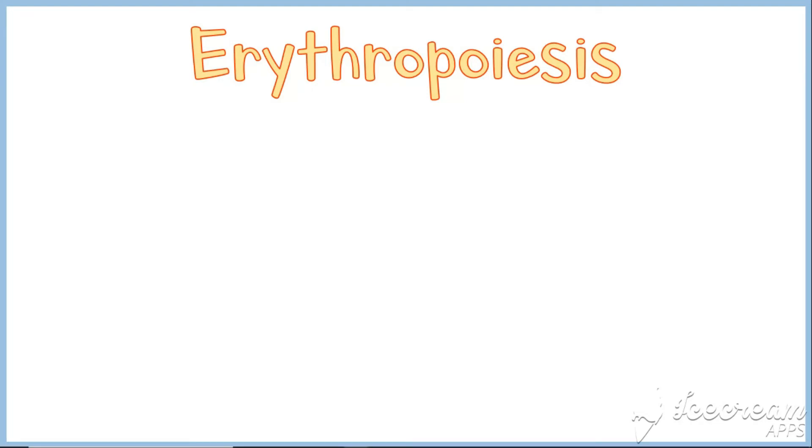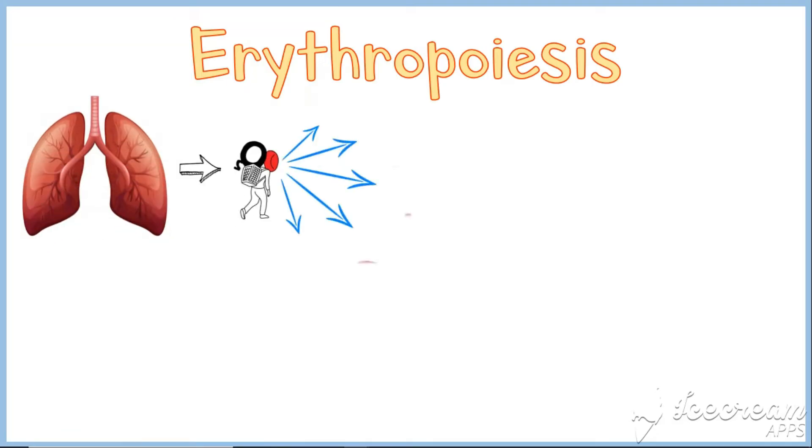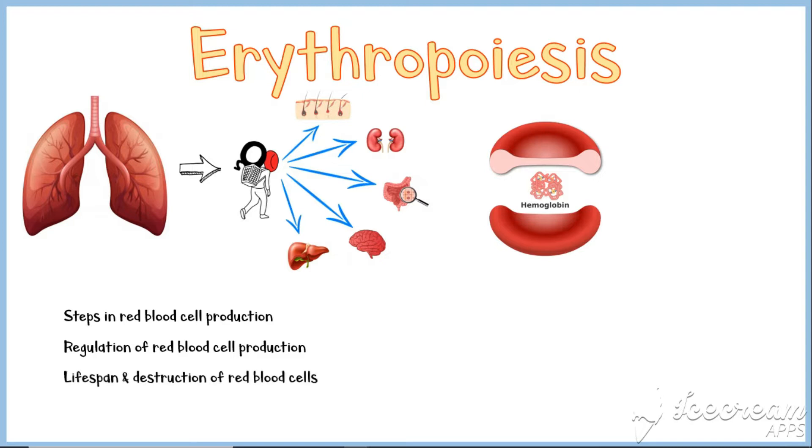Erythropoiesis is the process of forming red blood cells by the bone marrow. The main function of red blood cells is to carry oxygen from the lungs into the peripheral tissues in order to produce energy. Red blood cells contain a special protein called hemoglobin to bind with oxygen and facilitate its transport. In this video, I'm going to discuss the steps in red blood cell production, regulation of red blood cell production, lifespan and destruction of red blood cells, and some clinical correlations.